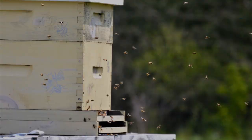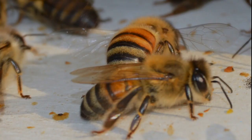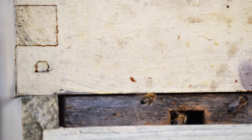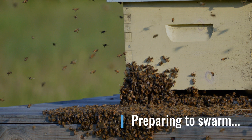Honeybee hives are matriarchal societies — that's just a big word meaning that the leader of a honeybee hive is female, and she's called the queen bee. Actually, the bulk of a hive is worker bees, and all of the worker bees in a hive are female. These bees spend much of the good weather times out gathering nectar and pollen to bring back to eat, and as they do that they pollinate the flowers around us.